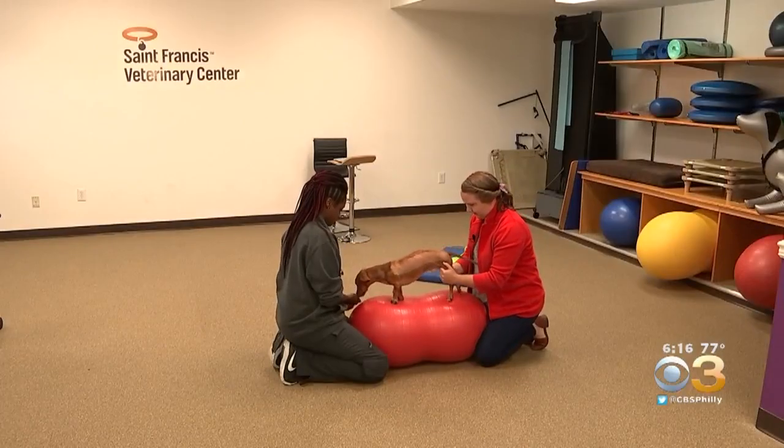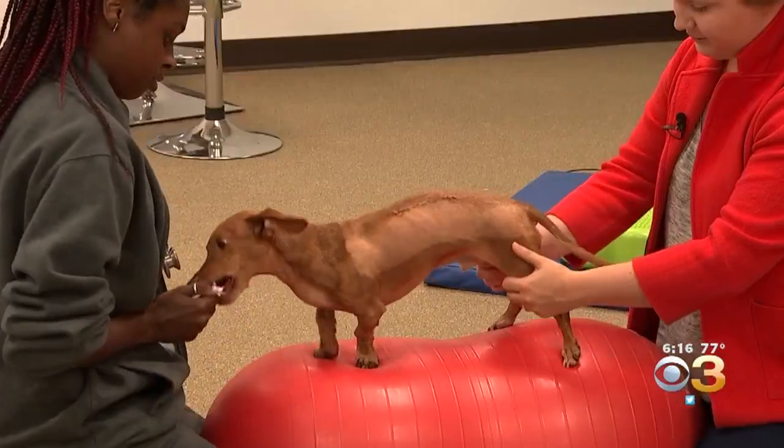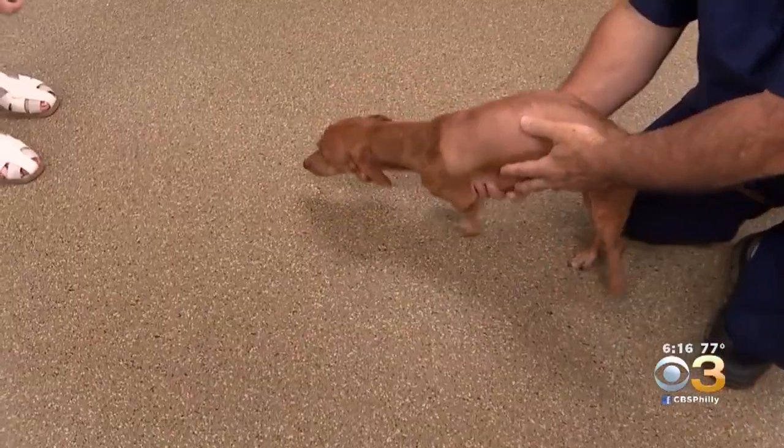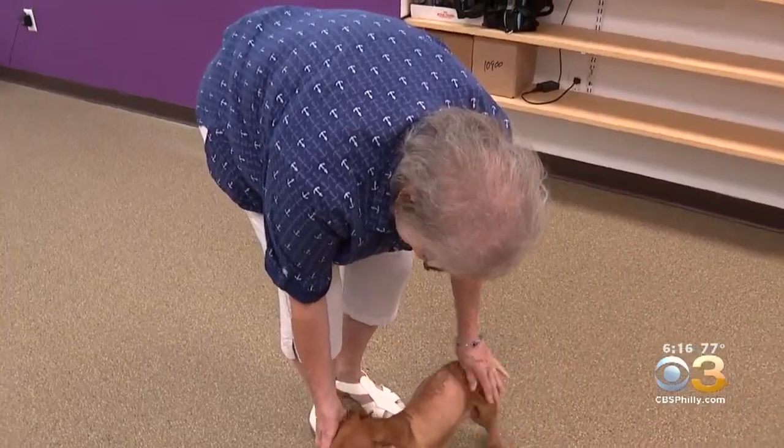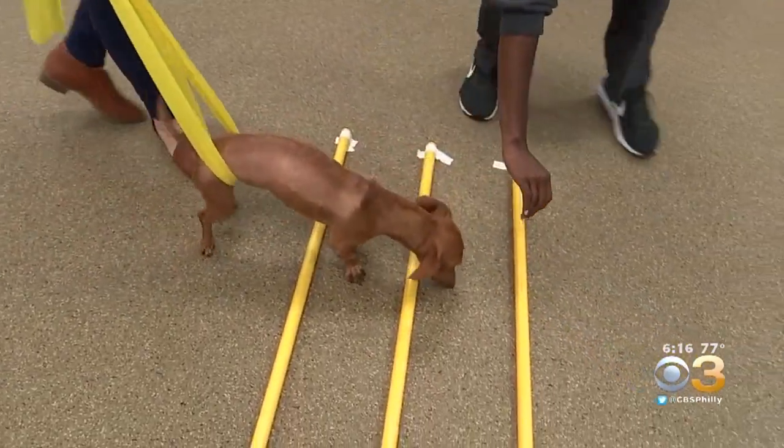Now Andy is regaining his strength in physical therapy. We're trying to strengthen his hind end. Andy is the first dog here to have the human-inspired technology assist with his surgery. I think it's absolutely awesome — I'm glad that Andy's going to be able to be a part of that.